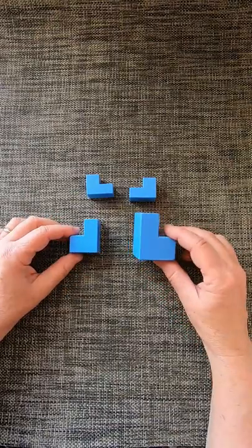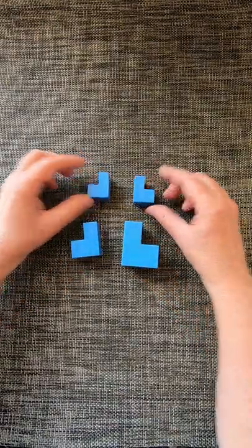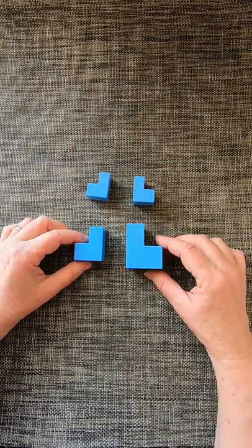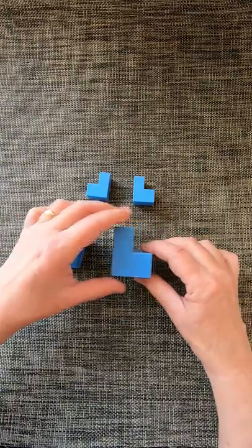The fifth chair puzzle: we have four pieces that look like chairs — two small, one medium, one big. We need to organize them in such a way to make a fifth chair. Is it possible to do it? Yes.